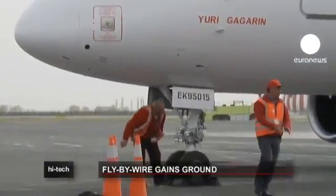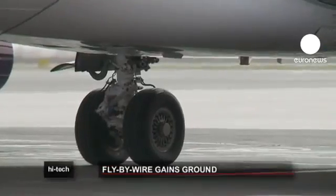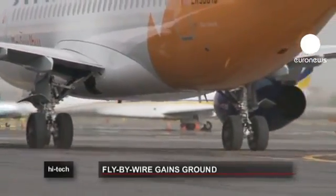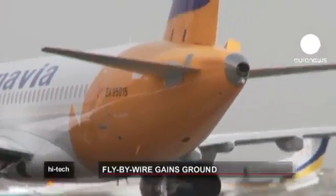While there is still some debate among pilots about the safety of fly-by-wire, more and more plane makers are switching to the system to replace heavy, bulky and costly hydraulics inside aircraft.